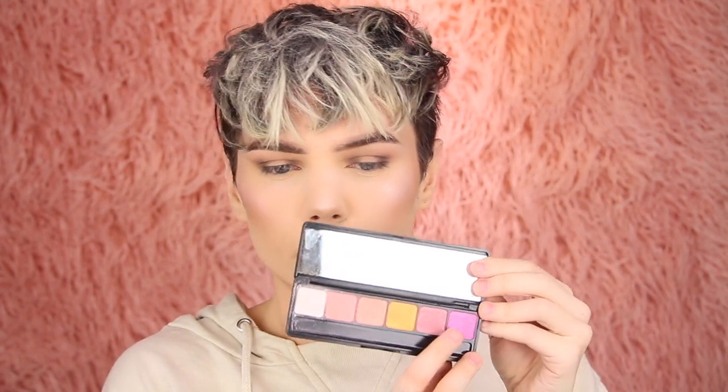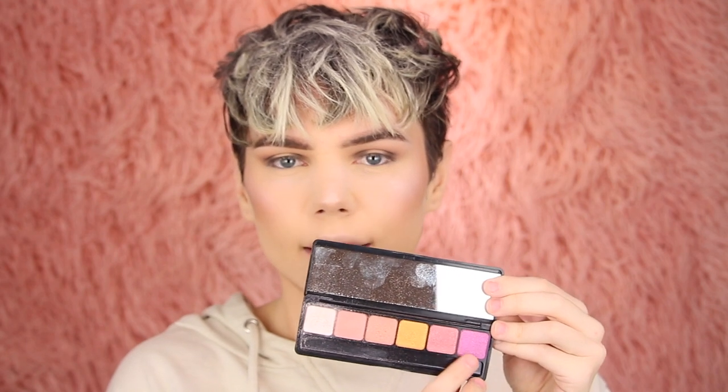Next I'm going to take the Prism eyeshadow palette from e.l.f. and go in with this pinky-purple shade, packing it in the center of the lid. I'm not really wowed by the Prism eyeshadow on the lid. But then I try these liquid eyeshadows from e.l.f. — I really like them. They made it a little more intense and gave me that blinding look I was going for.